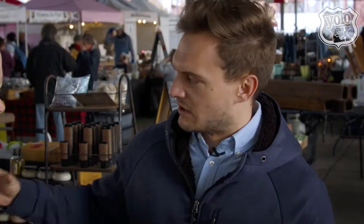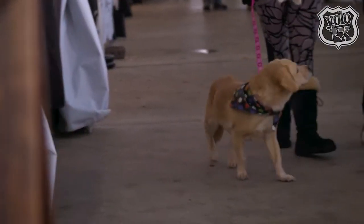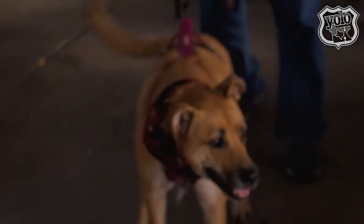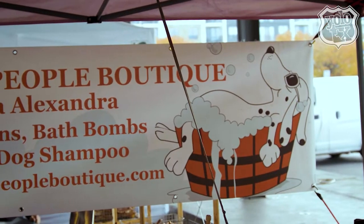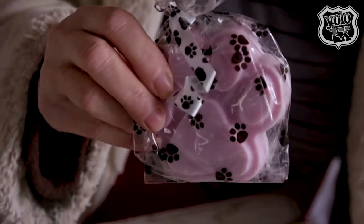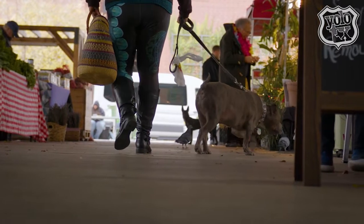There are a lot of dogs walking around the area, making this a very accommodating place to bring your dog. They also have vendors selling dog-specific products, including a couple of vendors and farmers who make their own dog bones, and they love having the dogs out here.